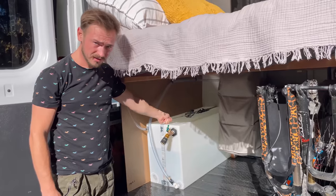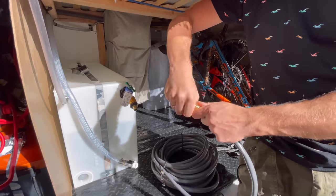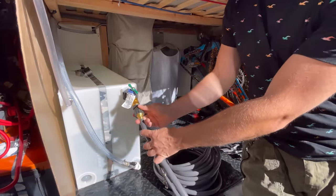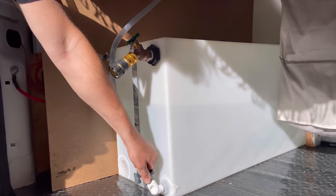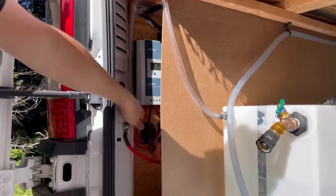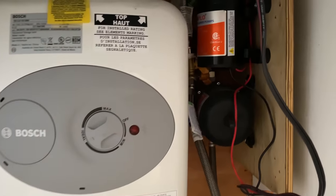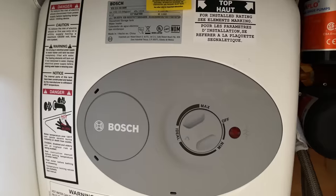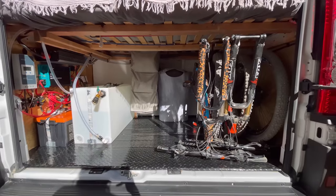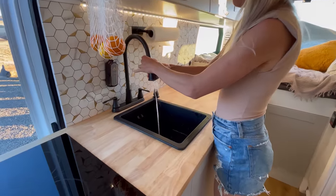Let's talk about water. We have a 30-gallon fresh water tank and a 20-gallon gray water tank. It is easy to connect any hose to refill the water. There is a vent hose that also works as an overflow hose so you will never be flooded. The 2.5-gallon water heater by Bosch is hidden in the wardrobe next to the shower — perfect for a long hot shower. Usually the water lasts three to four days with showering every day for both of us and washing dishes after every meal.